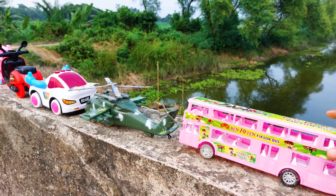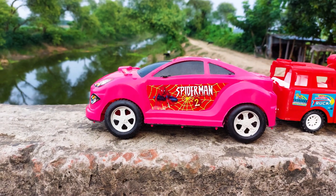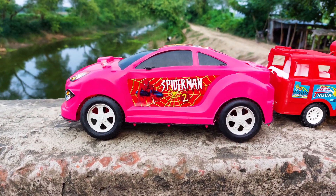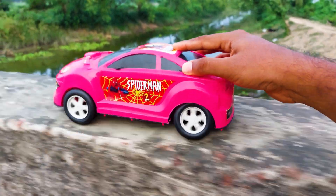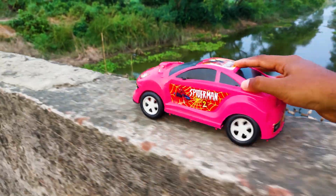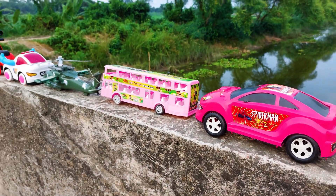Okay, I'll park here. The next one is a Spiderman famous car. I'll try this pink and black combination car. Let's go, without wasting any more time! Okay, I'll park here besides the bus.